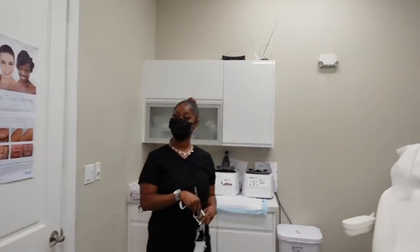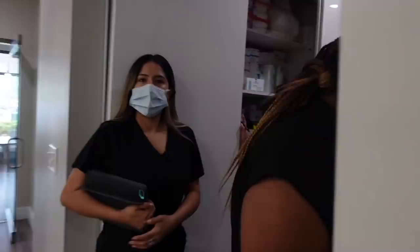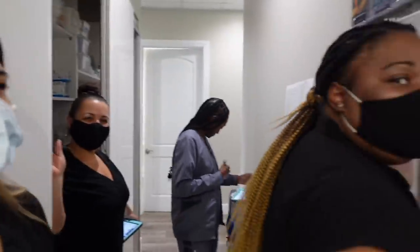We're going to go see the first patient of the day. This is Shawanda — she keeps the whole office afloat. This is my staff hiding from you. Good morning!